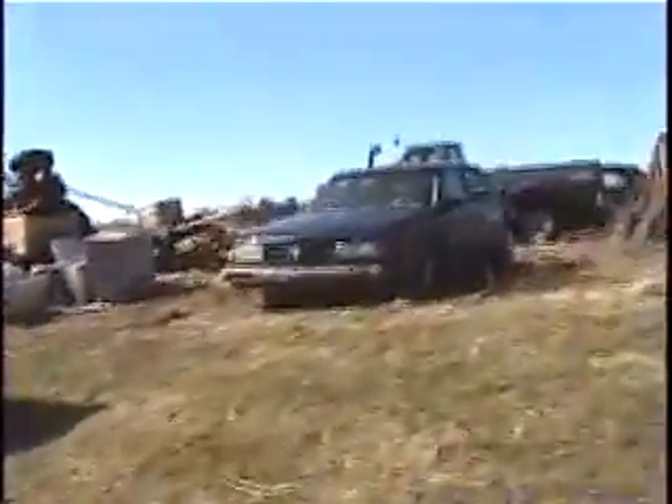This thing is running perfect now — it's a dry day. It drives like a Cadillac, feels like brand new. You're next.